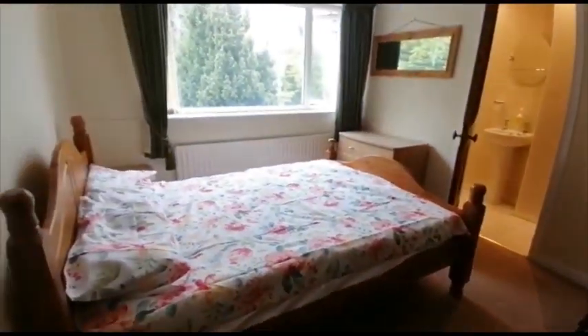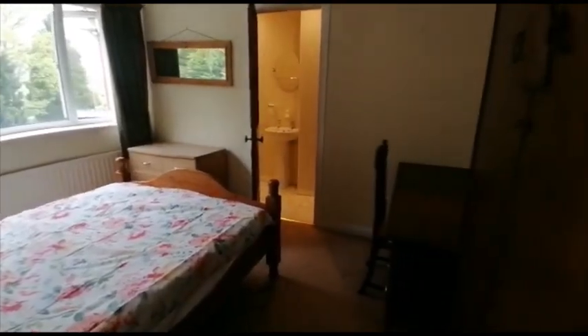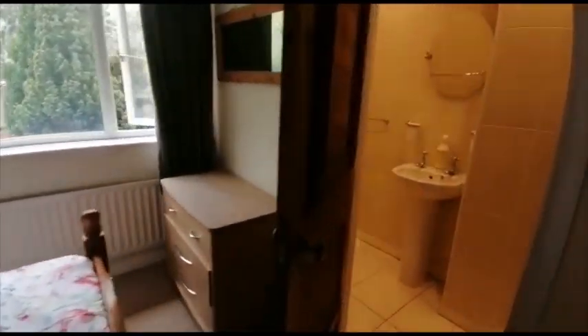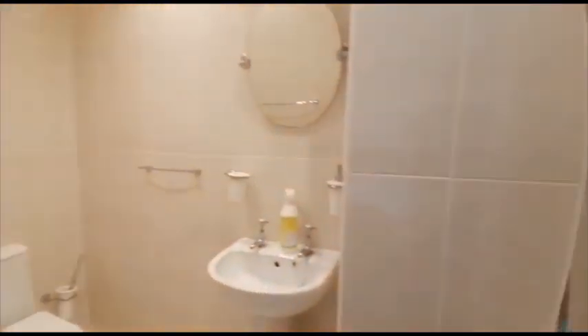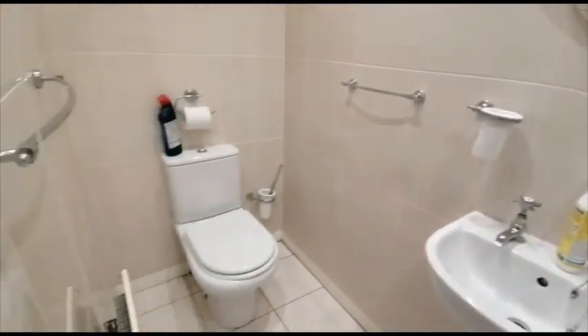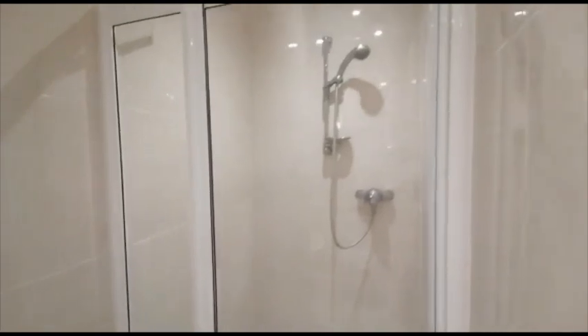Now moving upstairs we've got the four bedrooms. Starting off with bedroom number two, which is quite spacious. The doors here are also from the sister ship. We've got an ensuite bathroom with toilet, sink and a power shower.